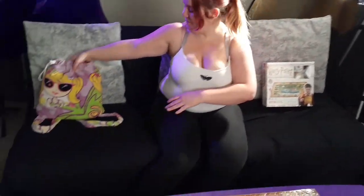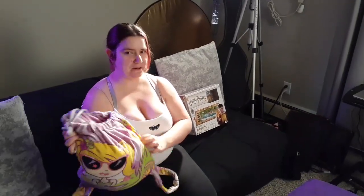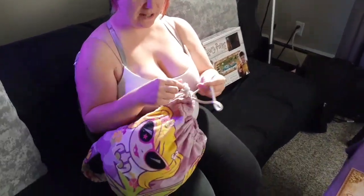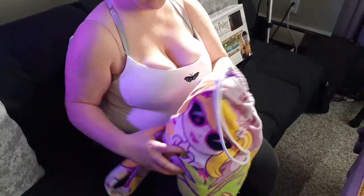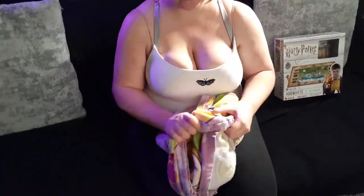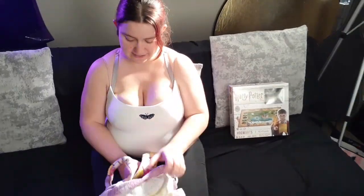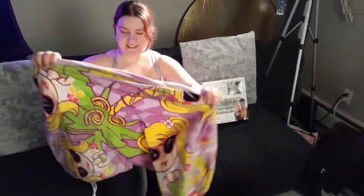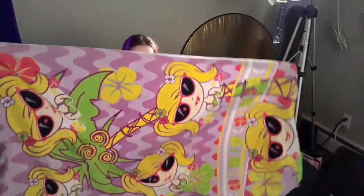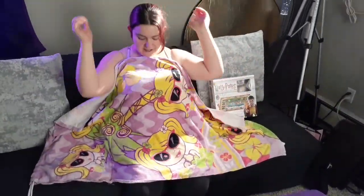Anyway, to the point of why we are here — I got this backpack the other day and I was trying to figure out what it was. So I unfolded it, and it turns out — let me just show you — if you flip it inside out like that, it turns into a towel or a blanket.